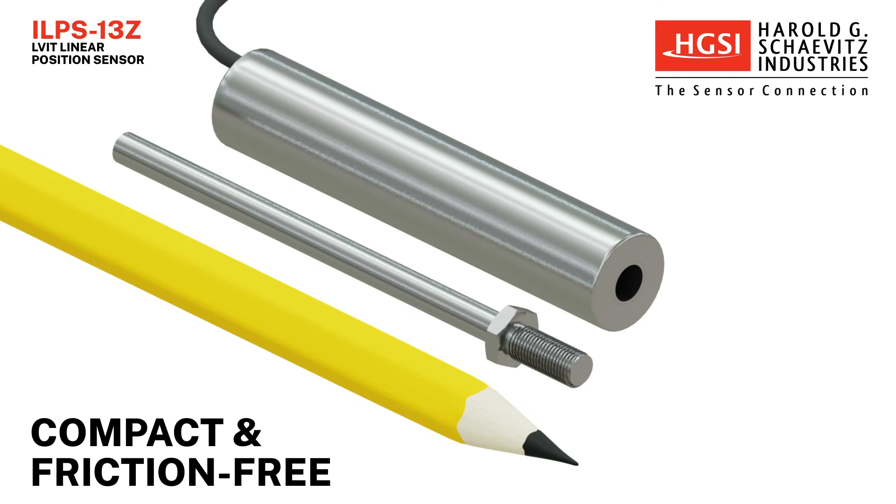ILPS 13Z LVITs are compact and friction-free, making them an ideal solution for your demanding application.